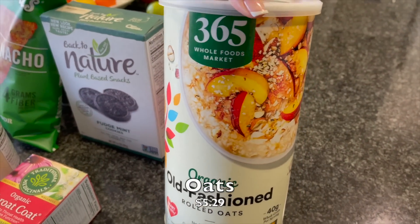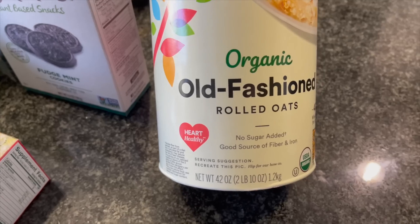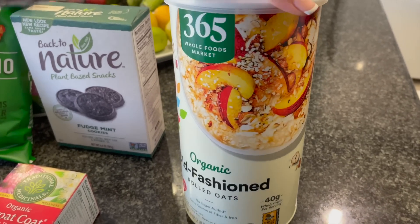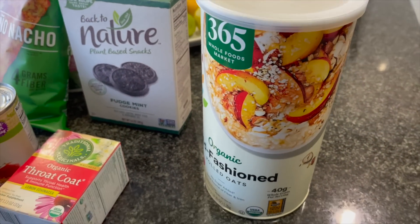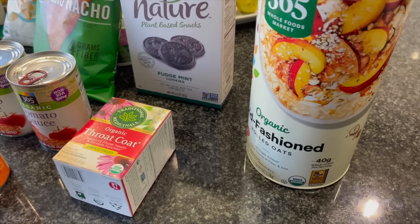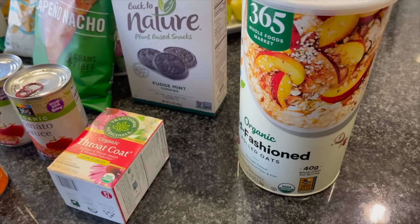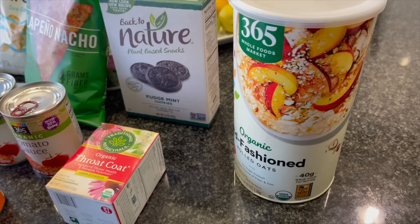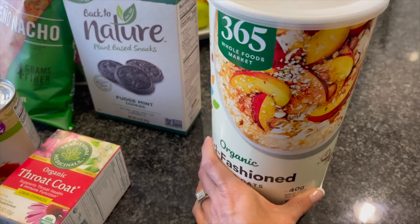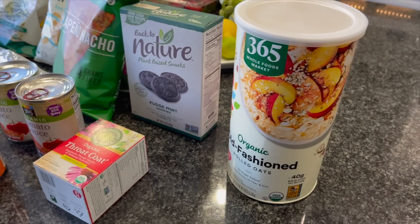Also got the Echinacea Plus tea by Traditional Medicinals. And last but not least — I saw this huge canister of organic old-fashioned oats from their brand. Almost three pounds! What I really liked was that they're organic. I've told you guys I'm not always a stickler about that, but for things I eat all the time — and you guys know oats is one of those — I try. Even Costco sells a great variety of oats but none are organic, so I thought, you know what, I'm getting it and I'll be set for a while.